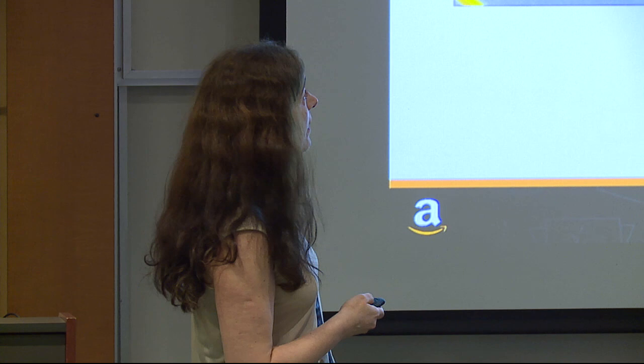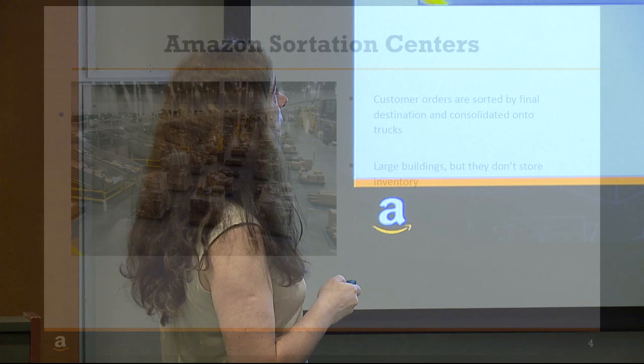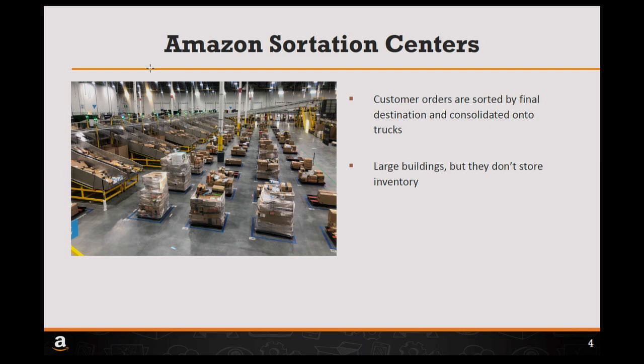The next type of building is the Amazon Sortation Centers, where customer orders are sorted by final destination and consolidated in trucks. Packages from the fulfillment centers are sent to sortation centers, where packages coming from different fulfillment centers are organized to the next node where the package will go. In these buildings there is no storage — packages are only moving through.